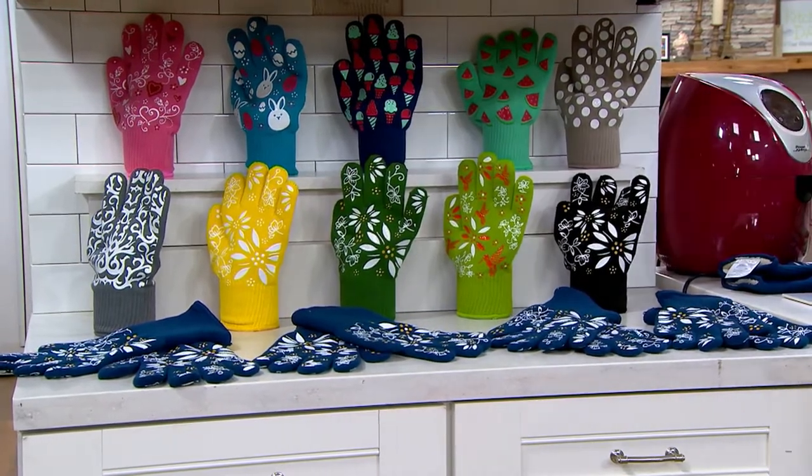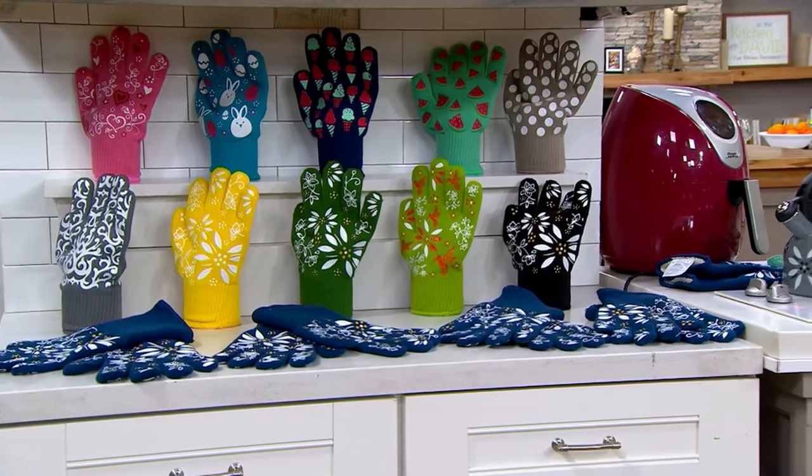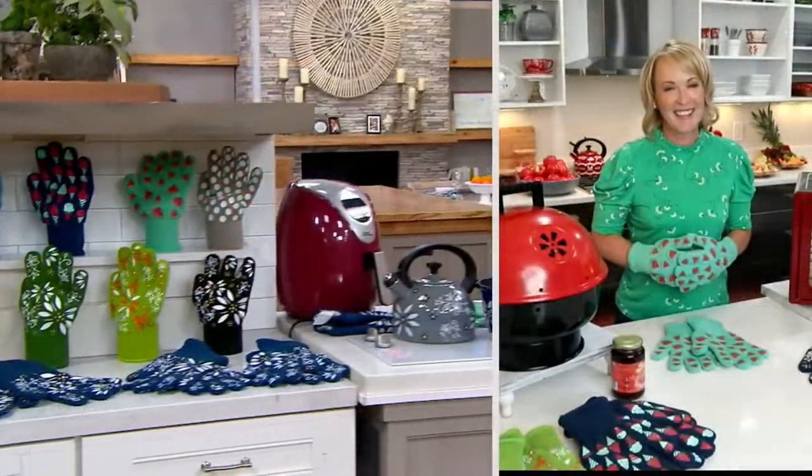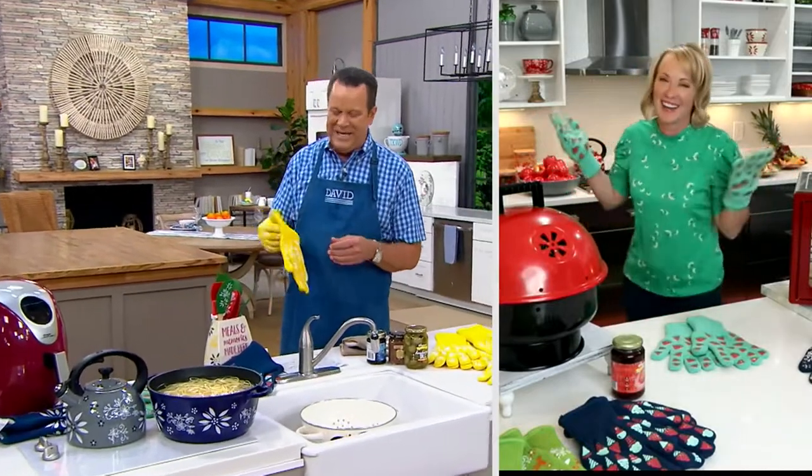Let's bring in Tara Tescher. She's the president, the CEO, and the chief designer — bottle washer, stationary writer. She does it all. Hello, Tara Tescher. How are you?